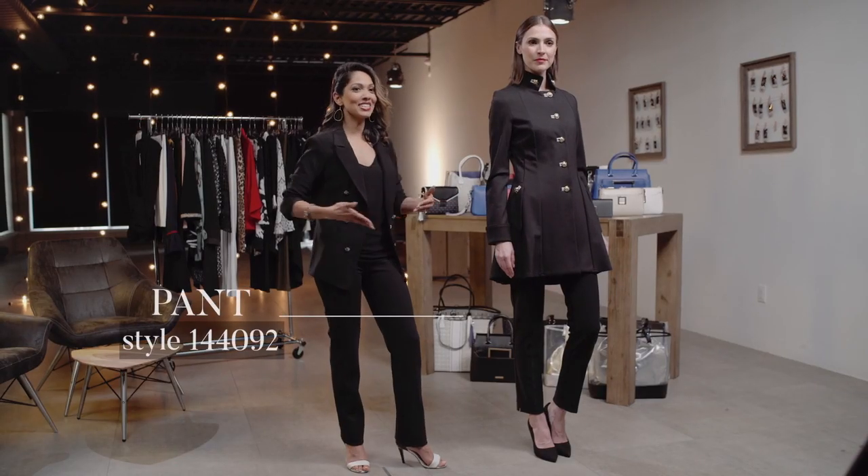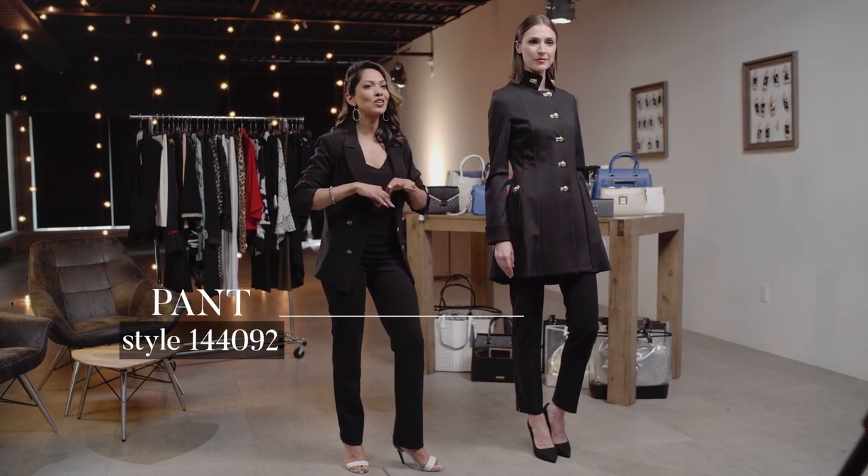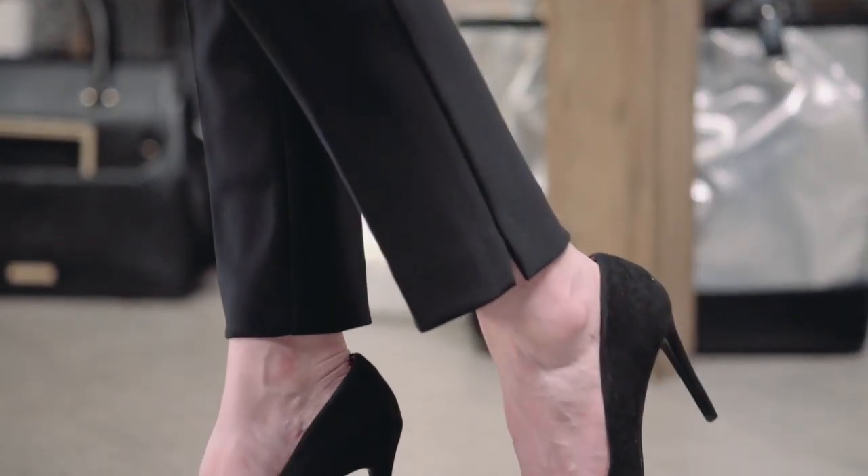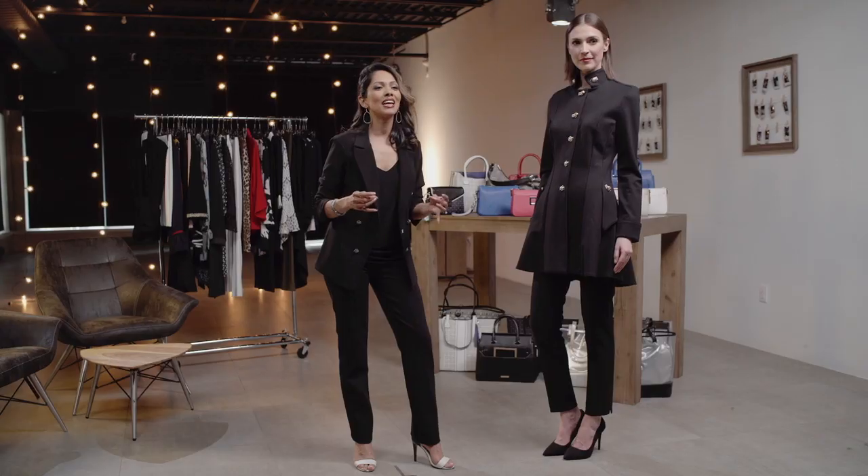Check out this two-piece outfit. It looks polished from head to toe, but we're going to break it up and talk about the pant first. The pant is a high-waisted elastic waist pant that is beautifully tailored and sits right above the ankle. You're noticing that it's a slim-legged pencil pant, and what that's going to do for you is elongate your lower half.